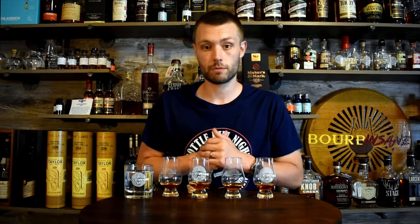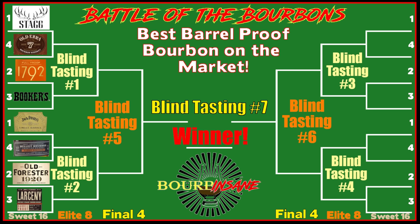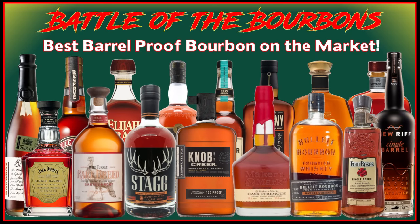16 bourbons are going head-to-head and we're gonna see which one comes out on top. Each blind tasting is gonna have four bourbons, and from these four I'm gonna pick my top two winners to advance to the next round. Top two from that round will advance to the finals, and so on and so forth until we get the winner. I put 16 bourbons in here that I really thought would compete well against each other and are actually findable on the market — no unicorns, nothing impossible to find.